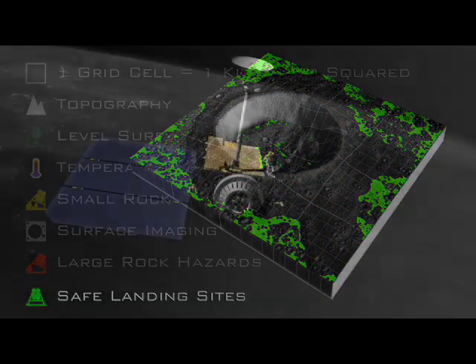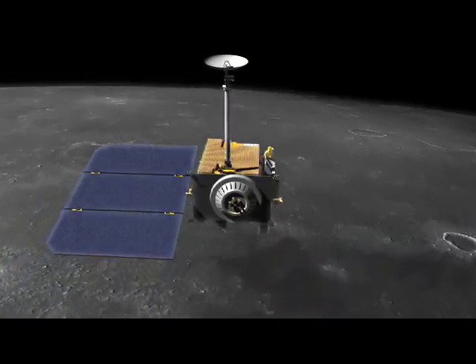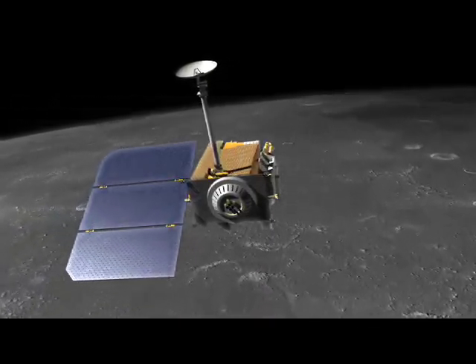As astronauts make their descent toward the lunar surface late in the next decade, they can thank NASA's Lunar Reconnaissance Orbiter for showing them the safest approach.